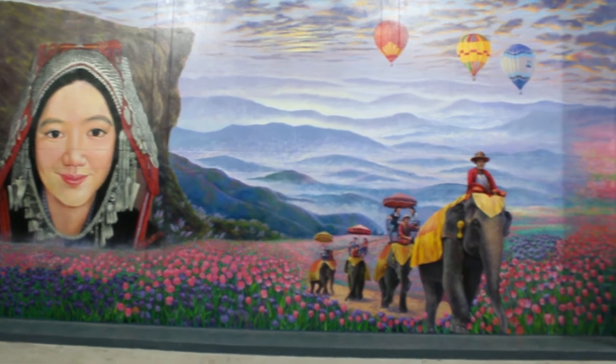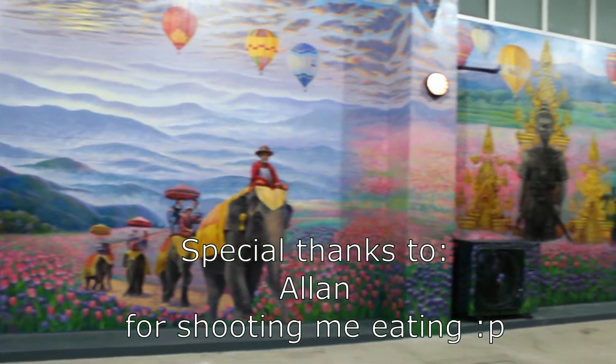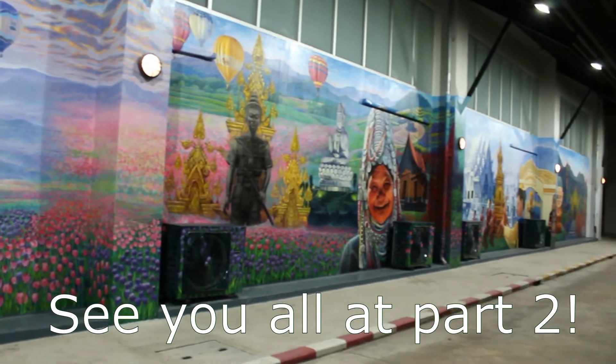We still have more culinary adventure in Chiang Rai, but stay tuned for part 2. See ya, peace out!